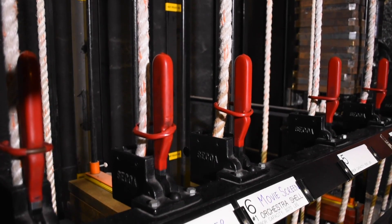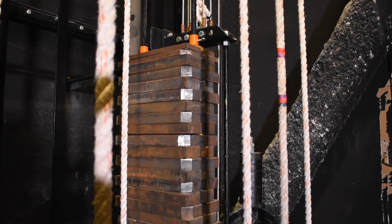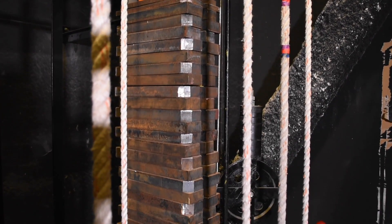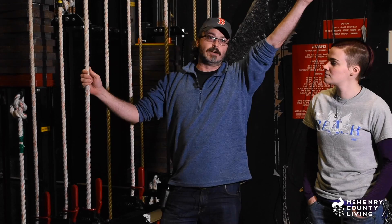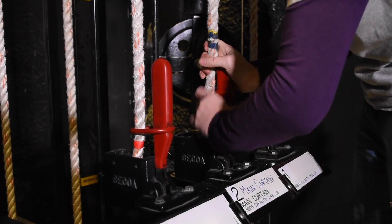Everything is on a batten, or a large pipe in the sky. And this is our counterweight — you can see it here. Everything that's on a pipe up there weighs a certain amount, so we have to counterbalance that on the other end of the ropes that go all the way across with this giant steel weight here, to make sure that it moves smoothly back and forth and doesn't run away. This is your brake — you flip the brake.